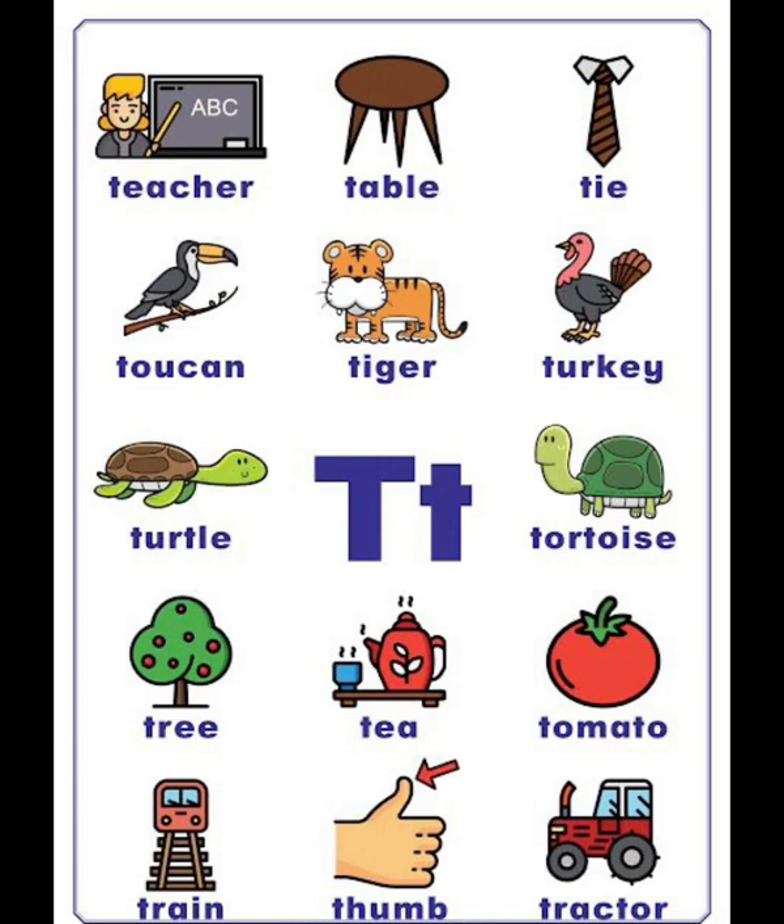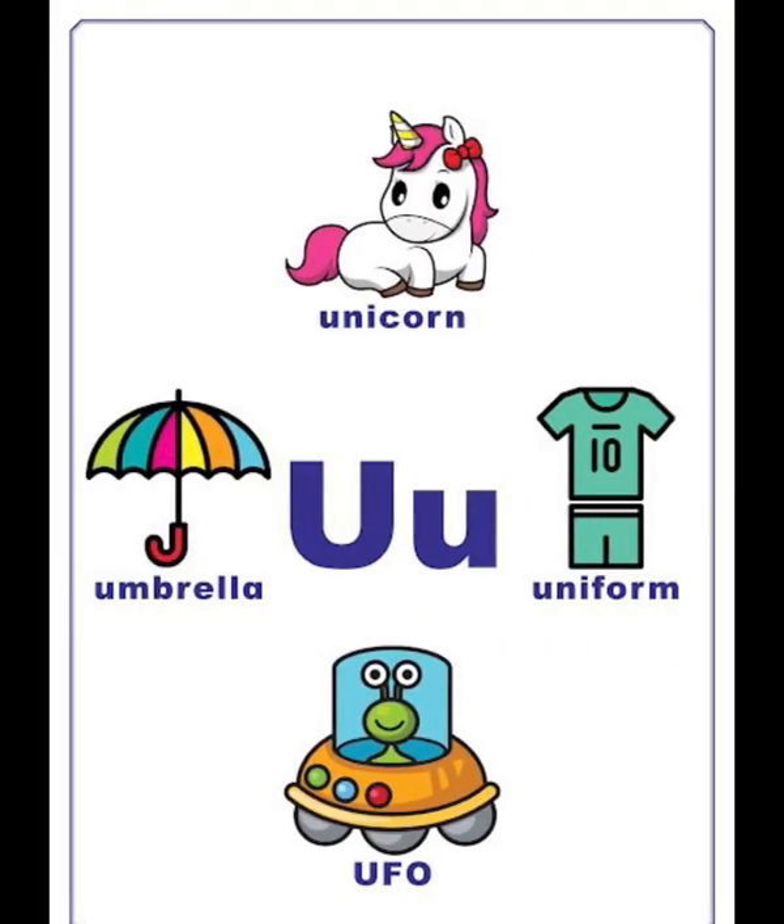That is the different pronunciation between US and UK. Train, thumb, tread. T vocabulary continued: teacher, table, tie, toucan, tiger, turkey, turtle, tortoise, tree, tea, tomato, train, thumb.